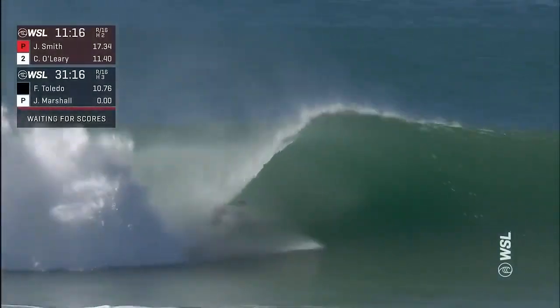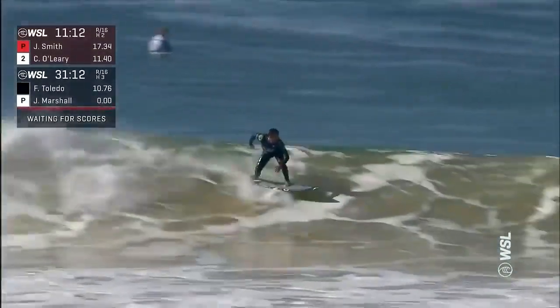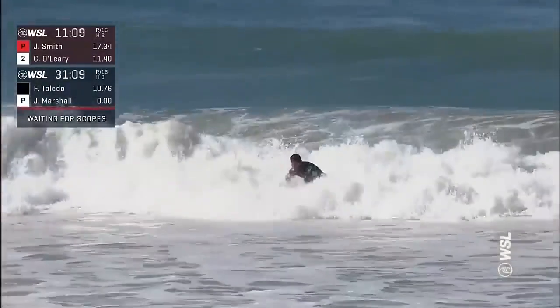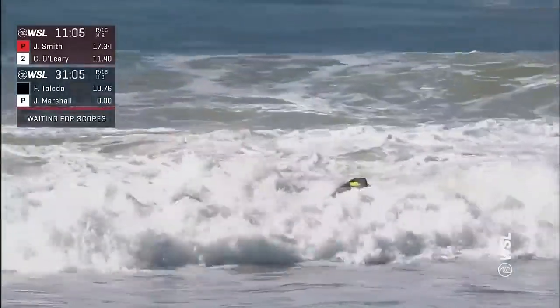Toledo off the bottom, stalling, dragging the bumper — he gets some nice coverage on the backhand. He's looking for something in here, goes for a massive rotation. It is buttery soft and smooth as you like — the crowd loves it.